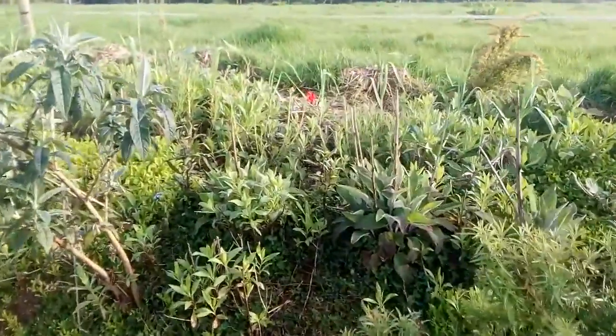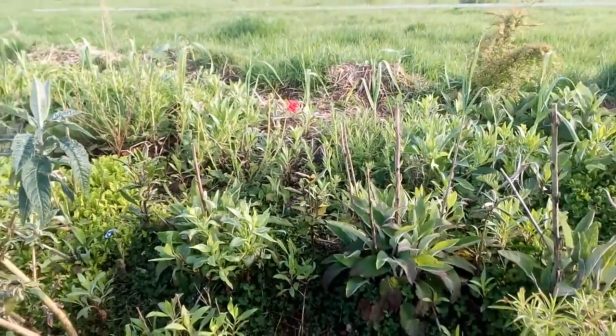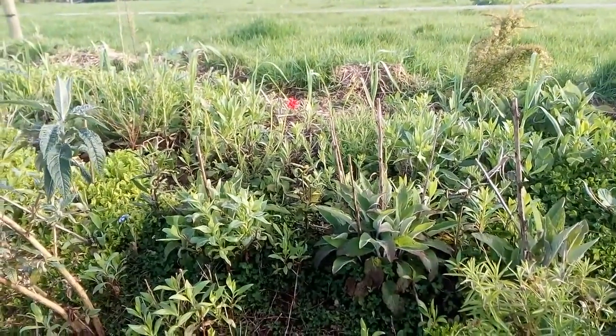Also, this red-flower geum is grown from seeds saved from another plant.